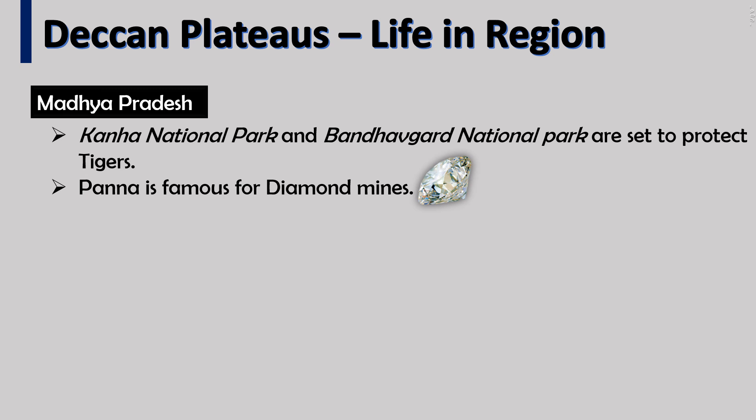In Madhya Pradesh, Kanha National Park and Bandhavgarh National Park are established to protect tigers. Panna is famous for diamond mines.